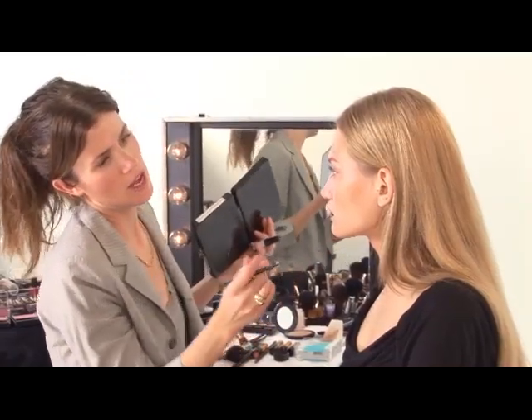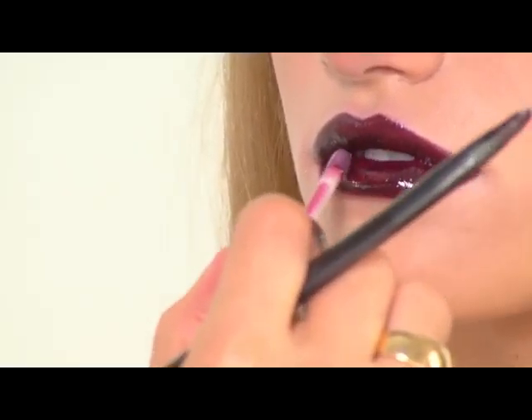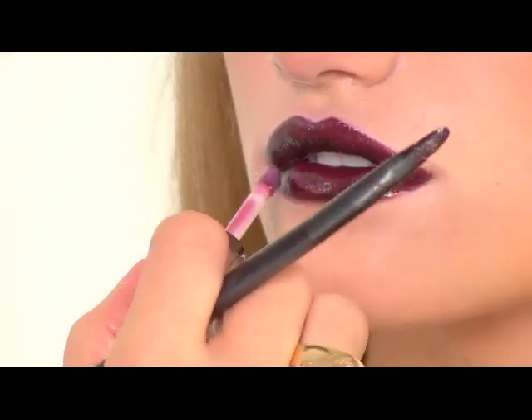Then you can always add a little bit of a lighter color just on the bottom to add a certain dimension to the mouth. Then I'm just going to add a bit of the Color Stay Mineral Lip Gloss.